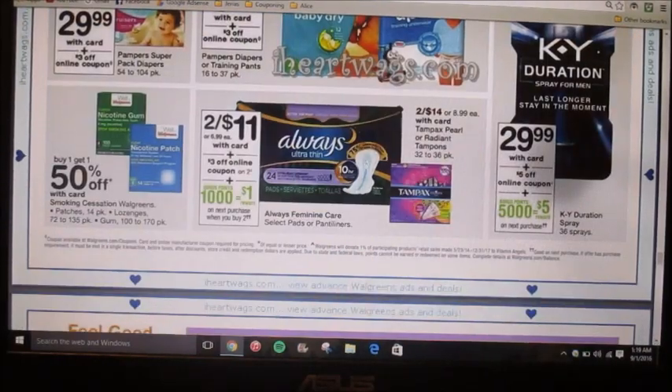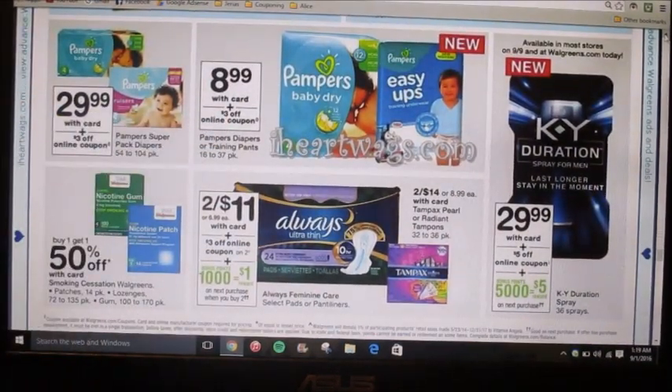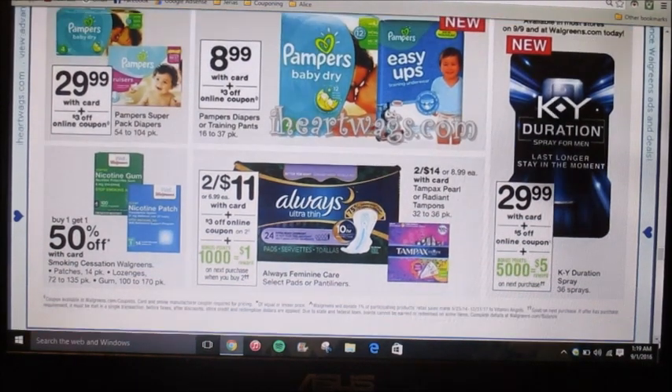Pampers are $8.99 and they're offering a three-dollar-off online coupon, so if you run out of your P&G Pampers coupons you can always just use the online one. They're also advertising the boxes at $29.99, and we did get a five-dollar-off-one coupon making it $25.99. Personally, it's a better deal at Target this week so I would get it there versus next week.